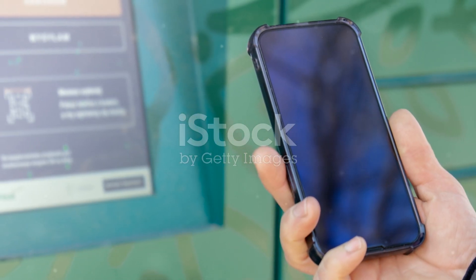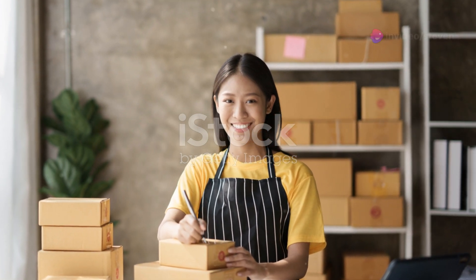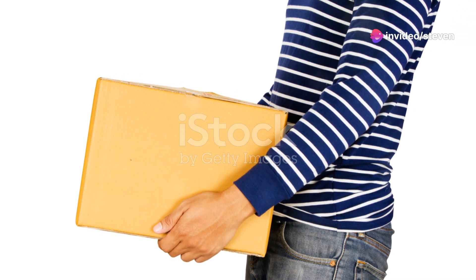If you chose a drop-off, just take your package to the designated location. Don't forget, you need to package the item back up. Sometimes the original packaging works, or you might need something new. Make sure it's secure to avoid any damage during transit.